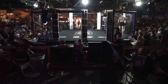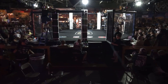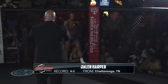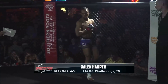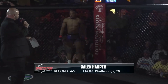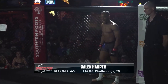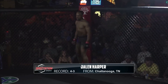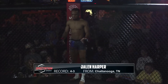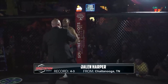And across the cage, fighting out of the red corner, he steps into the cage tonight with a record of four wins and three losses. His height, 5 feet 9 inches, and his weight, 145 and one-half pounds. He trains with Agoge Combatants and he fights out of Chattanooga, Tennessee. I present to you, Jalen Harper!